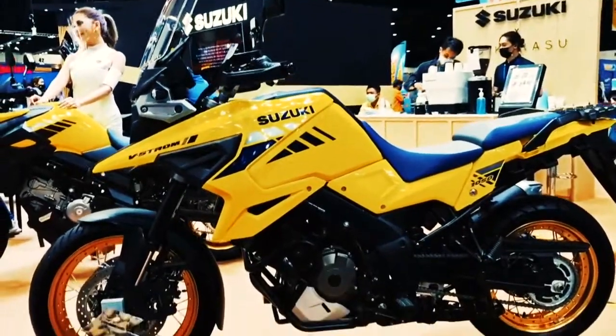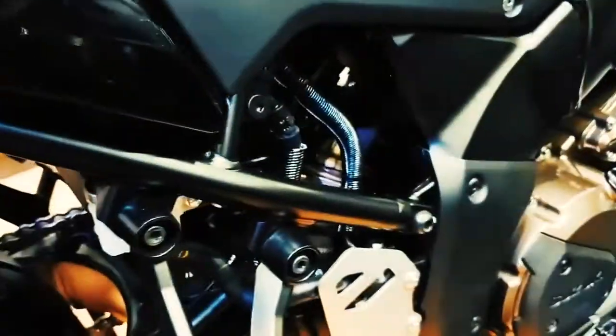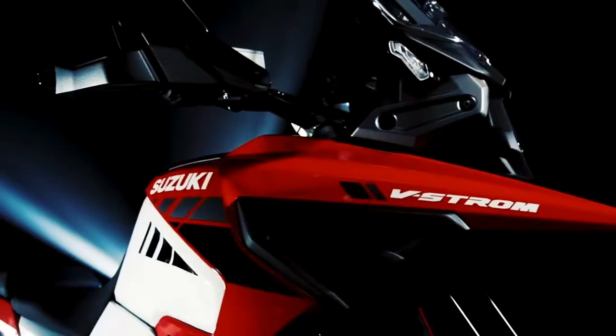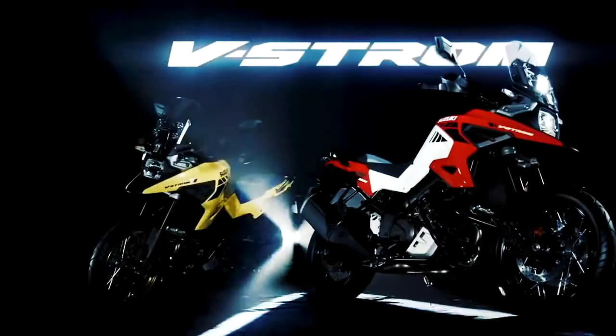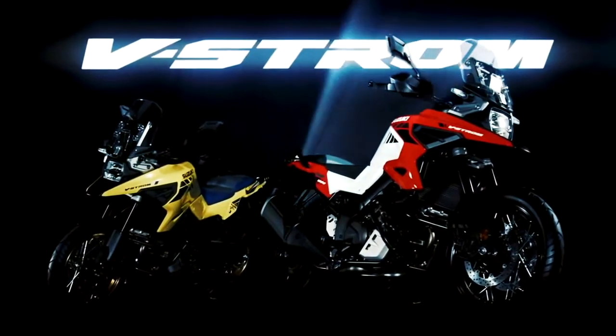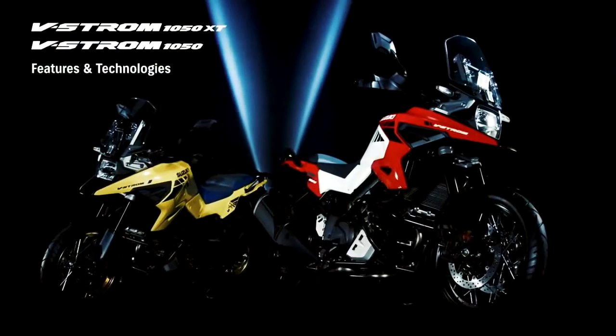The heart of the V-Strom 1050 is a burly 1037cc, liquid-cooled, four-stroke, V-twin engine. It's a robust unit that produces a claimed 106 horsepower and 74 pound-feet of torque. Despite the engine's performance, it's still compliant with international emissions standards.